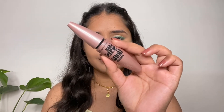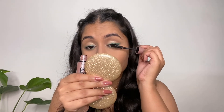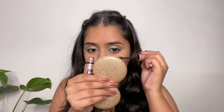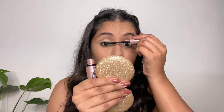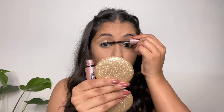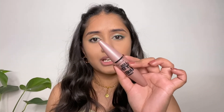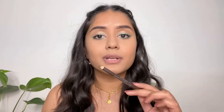For mascara I'm going to use this Maybelline mascara — it's a really great mascara that lengthens and curls your eyelashes. For brows I'm using a pencil-type eyebrow pencil. It's not really suitable for drawing thin hair strokes but it's definitely great for filling in your eyebrows.